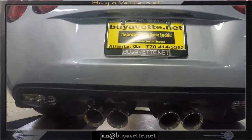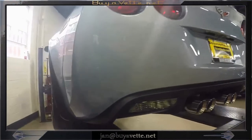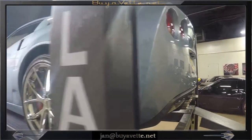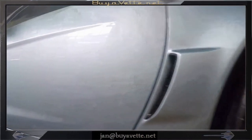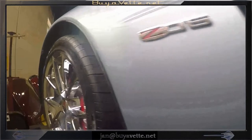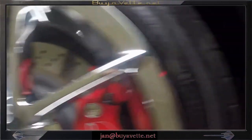Low mileage, no blemish, just like new. This car has the 505 horsepower LS7 engine and a six-speed manual transmission. It also has the 2LZ equipment group. Look at those chrome wheels and the red calipers — beautiful.